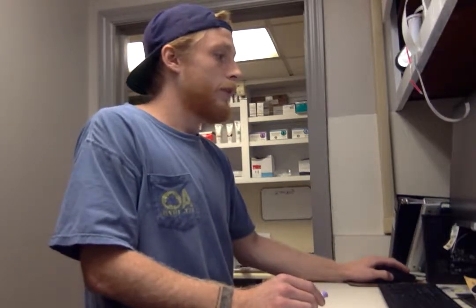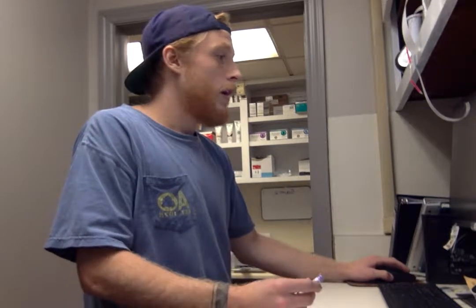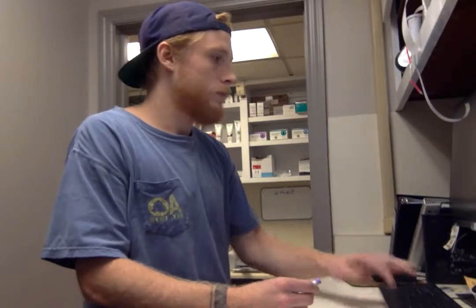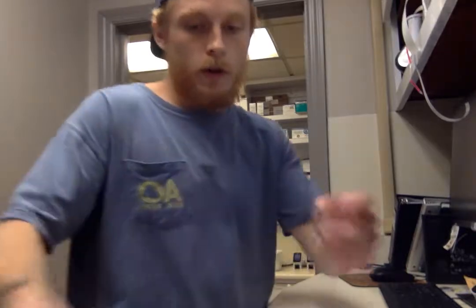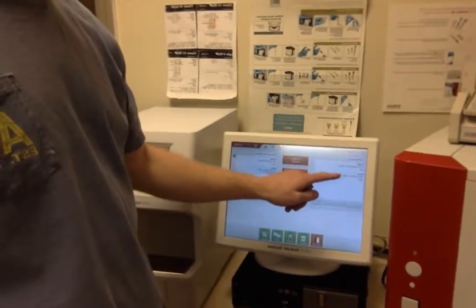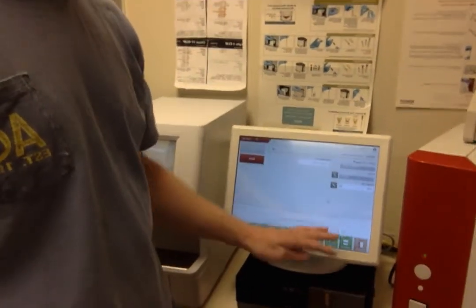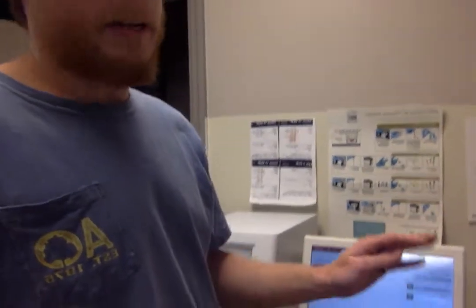I'm putting a requisition in for our automated analyzer to actually be able to read this. Now we're going to walk over here to our blood machine. All of our analyzers have already had their updates, and I've checked all of our fluids — our stain packs and everything are all up to date.